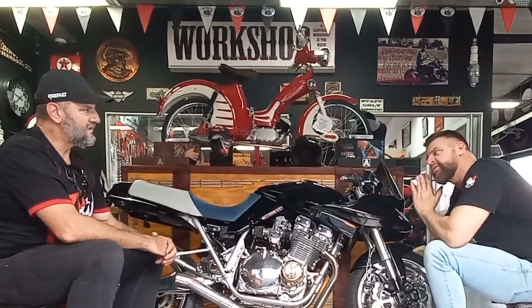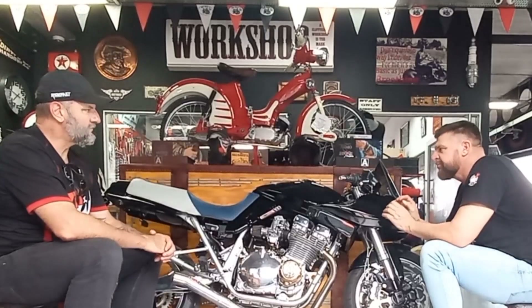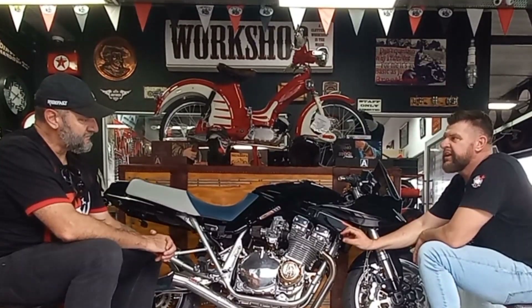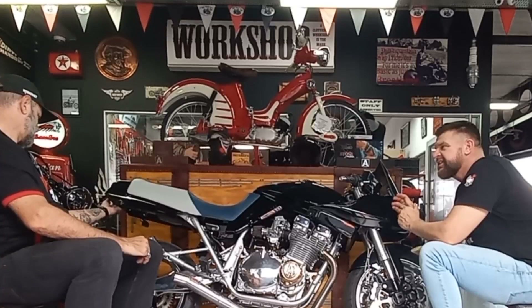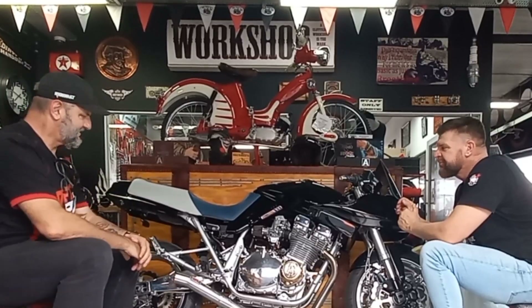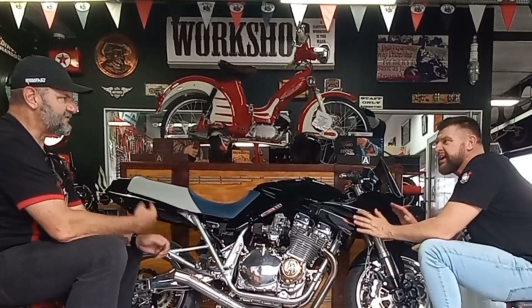The idea with this bike was to build a concourse-level custom Katana that really runs. We went ahead and found really awesome bits and pieces that would go with the lines of the bike — the indicators were chosen to match those lines. Every single little detail we've paid attention to. We've even got a number plate bracket at the back that flips up so you don't see it during a concourse competition. You just flip it down when you want to use it. This is one of those bikes you ride to the concourse competition, win the trophy, and ride it home.